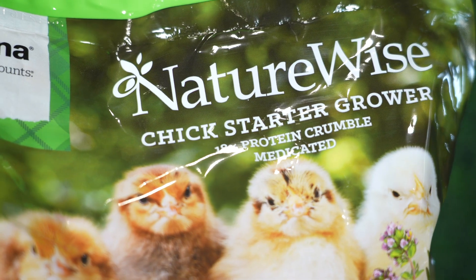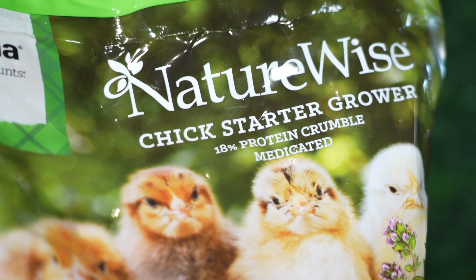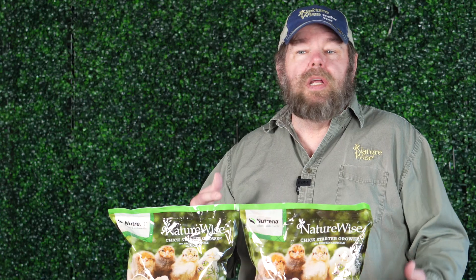If you've ever had coccidiosis on your property, you may want to consider feeding medicated feed, because it gets in the soil and stays there for a long time. And believe it or not, you can track that in on your shoes and infect your birds. Keeping the bedding clean and dry really helps prevent this.